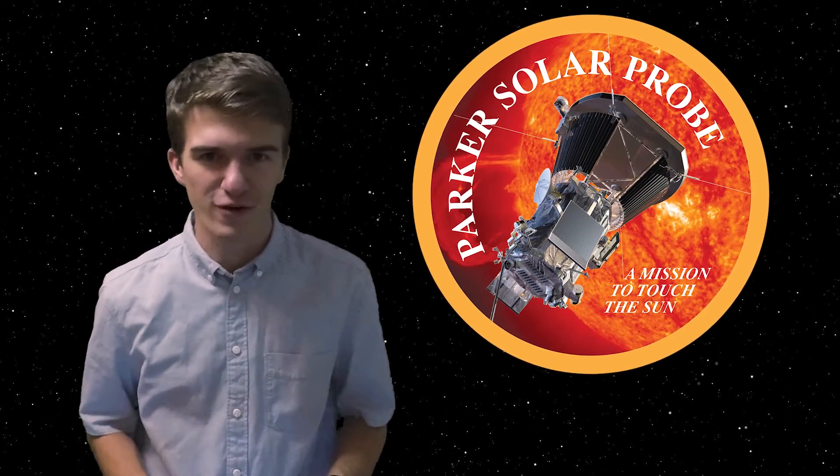NASA will soon launch the Parker Solar Probe, which will travel closer to the surface of the Sun than any spacecraft ever. On its journey it will have to survive extreme temperatures, perform complicated gravity assists, be able to measure the ever-changing magnetic field of a star, as well as try and uncover the secrets that Dr. Parker himself theorized 60 years ago. So how will the probe be able to do it?